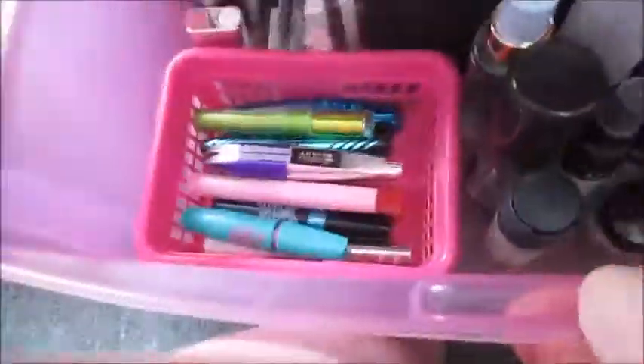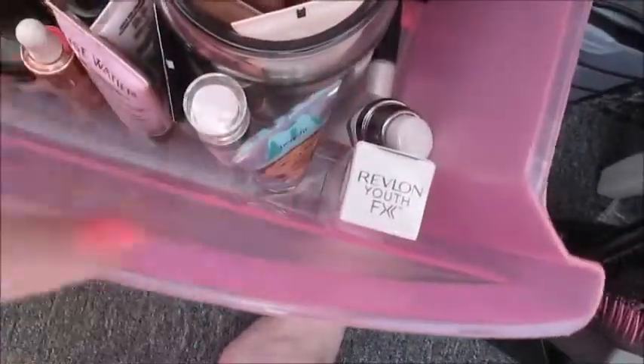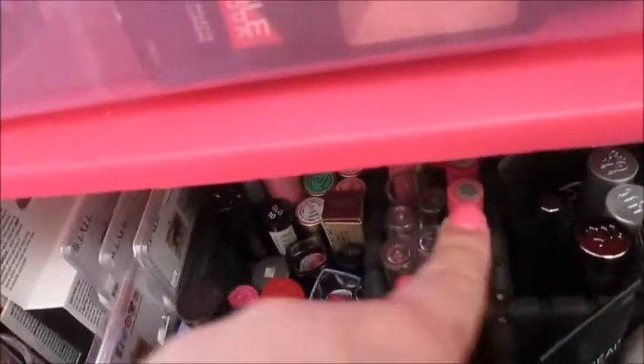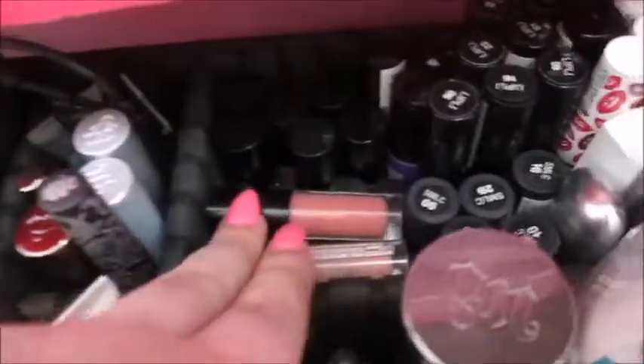In this other drawer I have more mascaras, some liquid highlighters, some primers, setting sprays, another primer, foundations and BB creams, a bunch of lip glosses, stick lipsticks, more lipsticks, liquid lipsticks and glosses, and some eye pencils and liquid eyeliners.